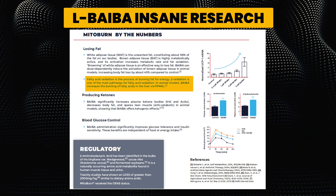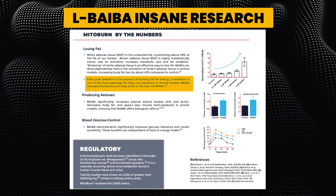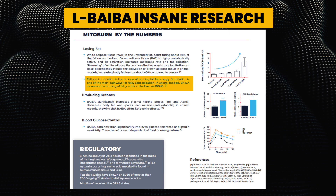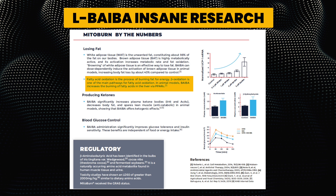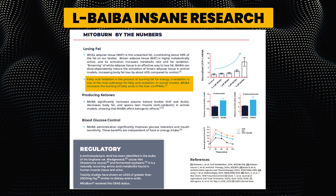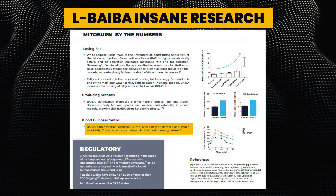Fatty acid oxidation is the process of burning fat for energy. Beta-oxidation is one of the main pathways for fatty acid oxidation, and in animal models, BAIBA increases the burning of fatty acids in the liver via PPAR-alpha. We also mentioned the production of ketones and blood sugar control. So it can stack really well with GlucoVantage — dihydroberberine is another amazing ingredient — and MitoBurn and GlucoVantage together stack really, really nicely.